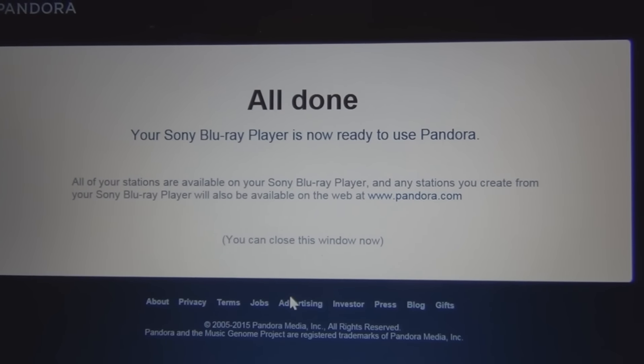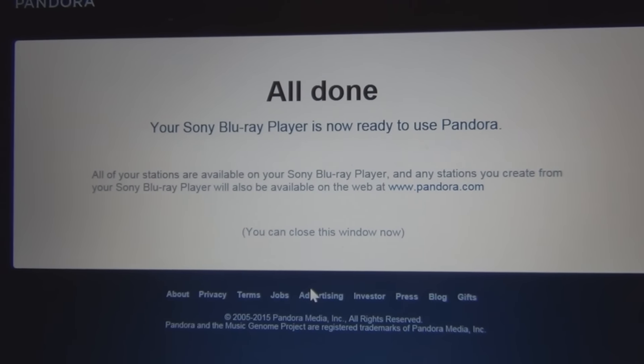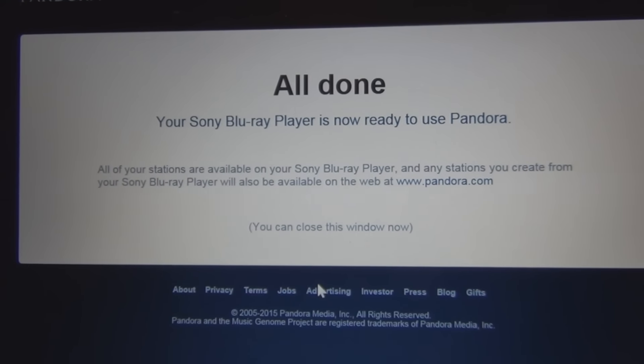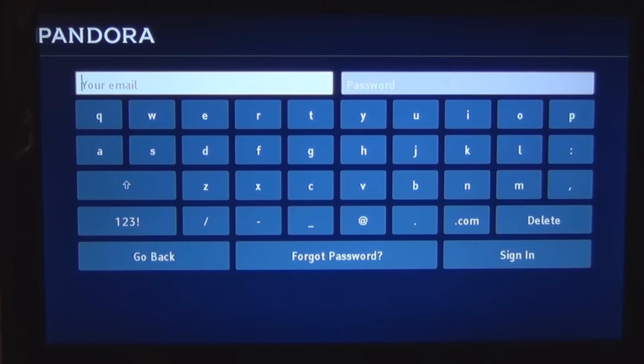They may now know they're communicating with that particular player, and there's probably all types of identifying information stored in memory on that Sony Blu-ray disc player. I have a Pandora account — press enter. They must have sent an email password. So that's the email and password I created online, and that'll get me into Pandora through the Sony Blu-ray disc player.